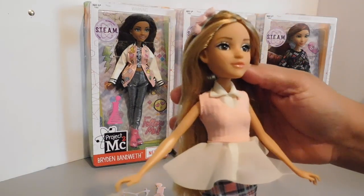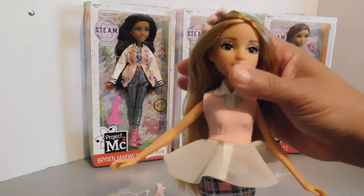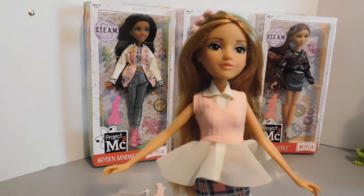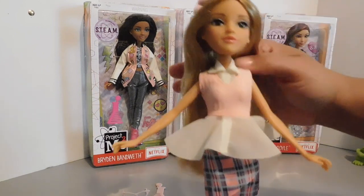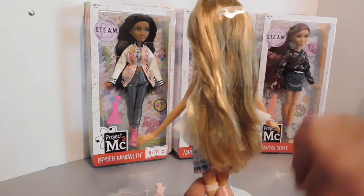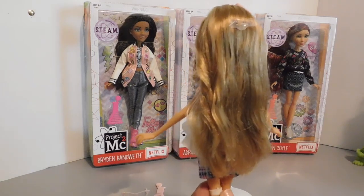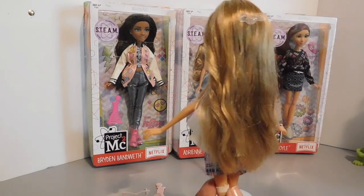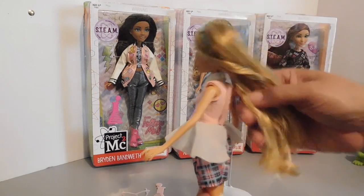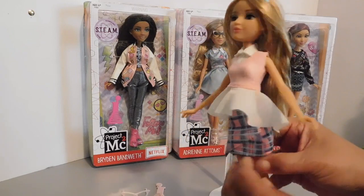Look at that beautiful face on her — she is absolutely gorgeous. She has brown eyes, and they always come with rooted eyelashes and the beautiful glass-looking eyes, and they are just so adorable. The hair is always fabulous as well. It's always soft, and they usually have a little box hair, but a little mist of water and they are good to go. She has long, beautiful, sandy blonde hair, and it's just gorgeous.